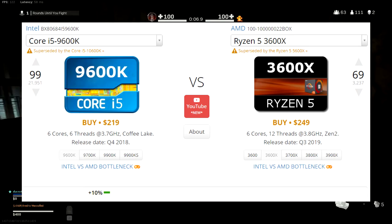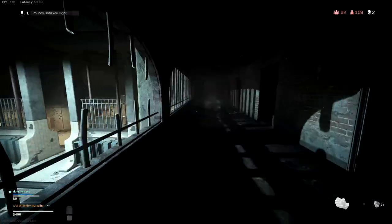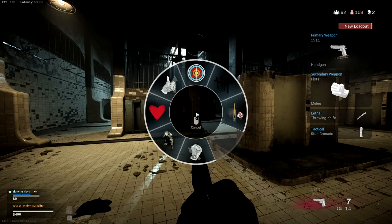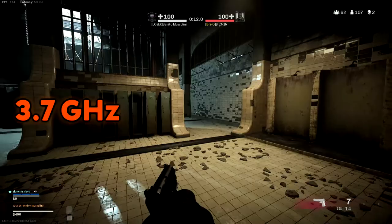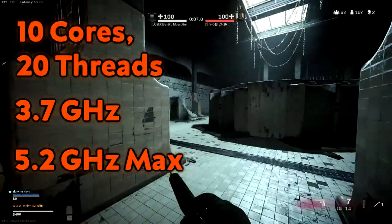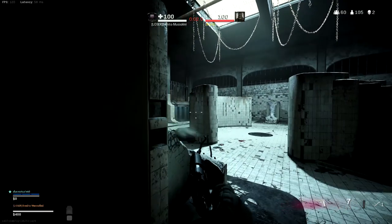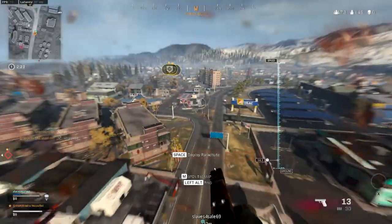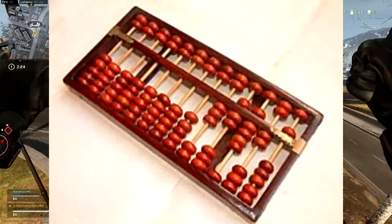This final processor is for those of you trying to slay literal dragons with your PC build. The Intel Core i9-10900K delivers 3.7 GHz up to an eye-watering 5.2 GHz through 10 cores and 20 threads — you could solve quantum time dilation equations with this and it won't even break a sweat. It does cost $500, but if you have that kind of budget, this monster of a processor is the cherry on top of any PC build, making other processors look like an abacus from 2700 BC.